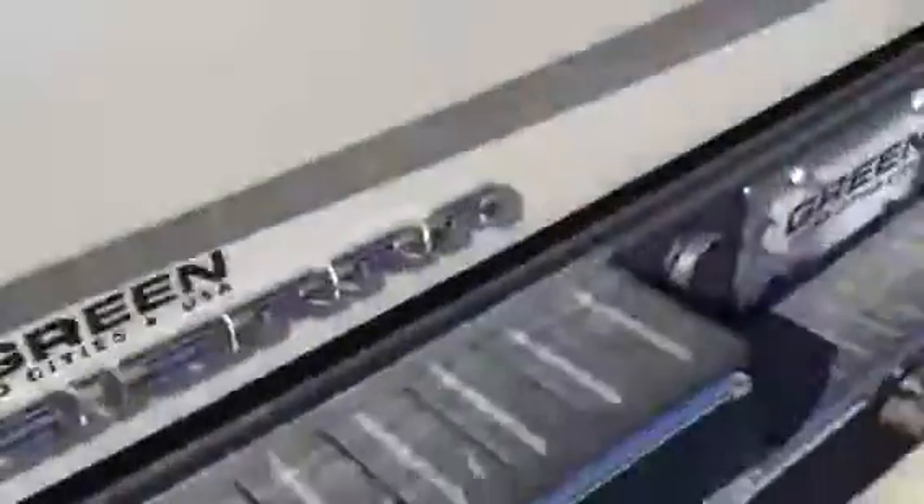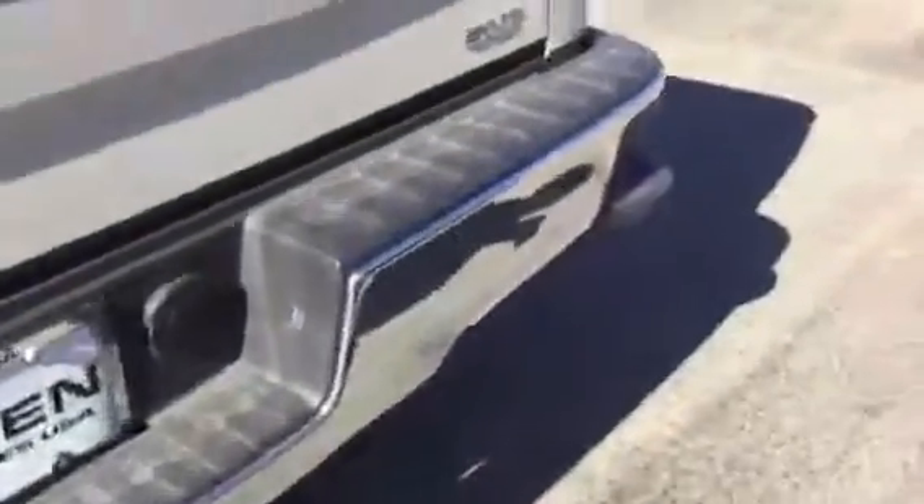Rear defrost. Back seat looks like it's really never been sat in. Corner step bumper — that's really taken off for us. Oh my gosh, you know they didn't really use this as a truck. Look at how nice that bed is — I don't even know if they actually held anything in it.